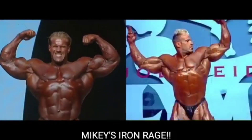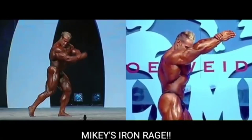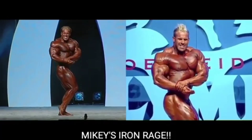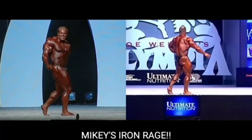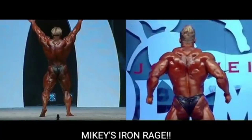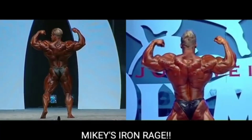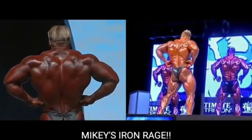Right off the bat, I think 2006 looks awesome. His skin color in 2006 is so much better than 2009, but the lighting in 2009 is a lot better than 2006 — I wish the lighting in 2006 was more like 2009. Jay looked really good in 2009, especially with the lighting, which was a lot better at the night show than at prejudging.